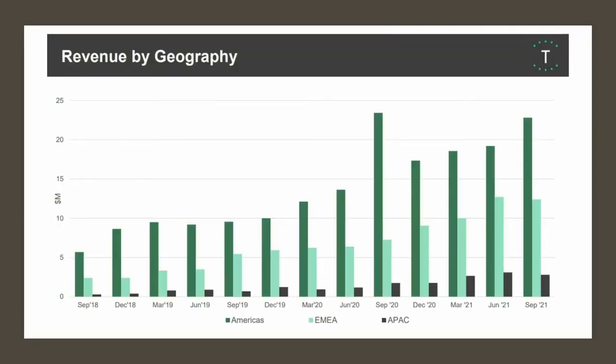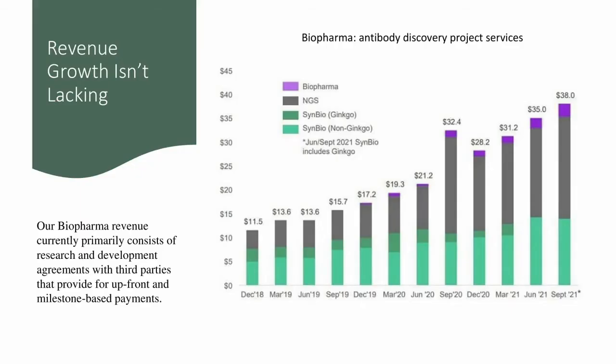So far, that's worked out quite well for the firm. Looking at revenues by geography, Twist is selling predominantly to the Americas, but EMEA is also growing at a decent clip and APAC to a lesser extent. Twist is selling their products across the globe. When we look at the chart showing steady revenue growth for the company, it's absolutely beautiful.